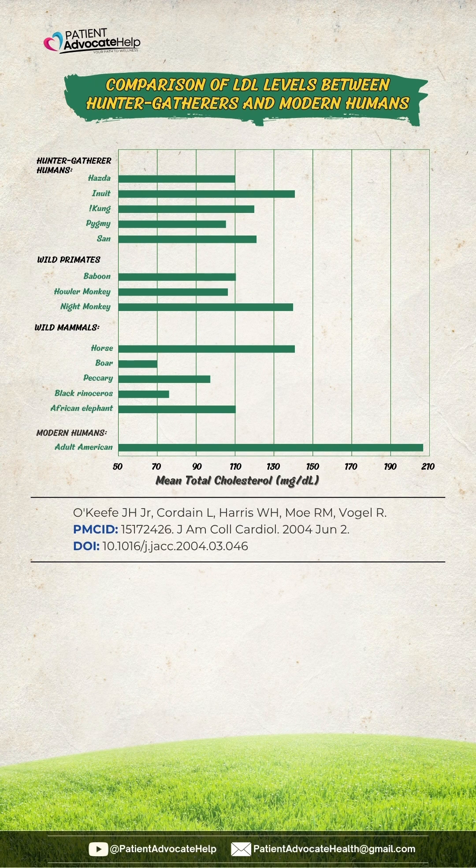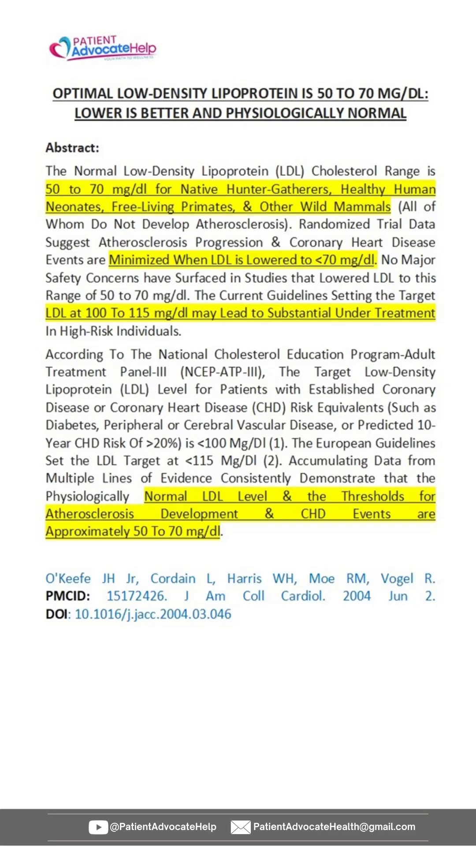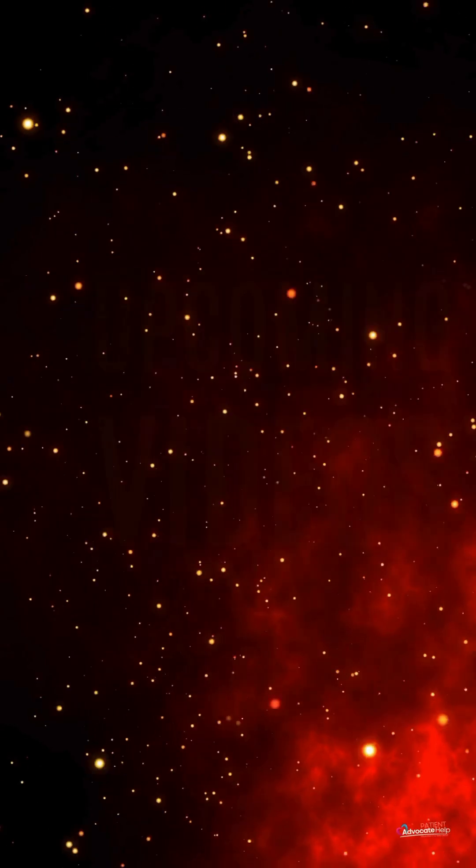The study on the screen shows that natural LDL levels should be around 100, as seen in hunter-gatherer data. This is the abstract to that graph. Hunter-gatherers are not inactivating their brown adipose tissue.